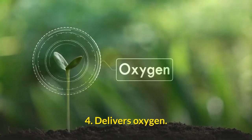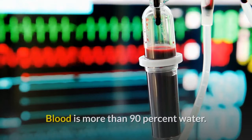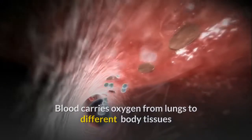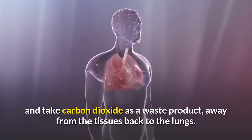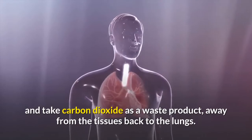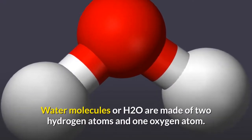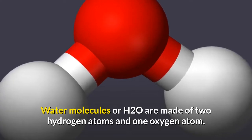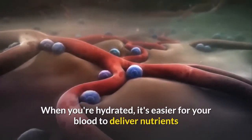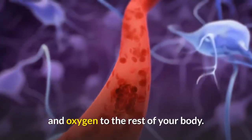4. Water delivers oxygen. Blood is more than 90% water. Blood carries oxygen from the lungs to different body tissues and takes carbon dioxide as a waste product away from the tissues back to the lungs. Water molecules, or H₂O, are made of two hydrogen atoms and one oxygen atom. When you're hydrated, it's easier for your blood to deliver nutrients and oxygen to the rest of your body.